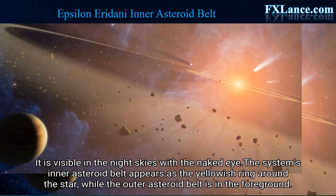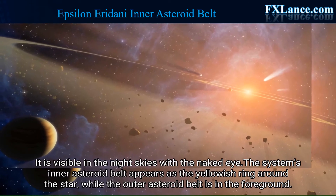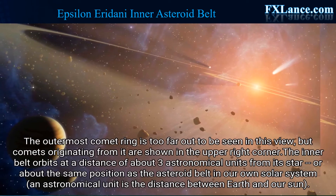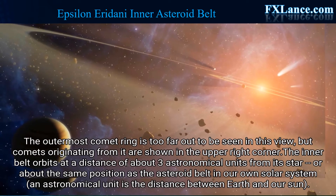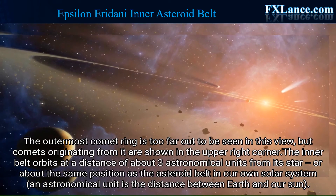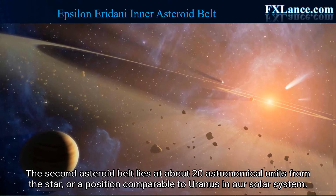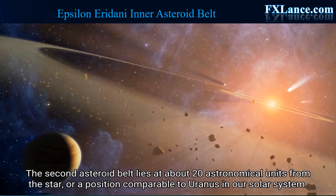It is visible in the night skies with the naked eye. The system's inner asteroid belt appears as the yellowish ring around the star, while the outer asteroid belt is in the foreground. The outermost comet ring is too far out to be seen in this view, but comets originating from it are shown in the upper-right corner. The inner belt orbits at a distance of about 3 astronomical units from its star, or about the same position as the asteroid belt in our own solar system; an astronomical unit is the distance between Earth and our Sun. The second asteroid belt lies at about 20 astronomical units from the star, or a position comparable to Uranus in our solar system.